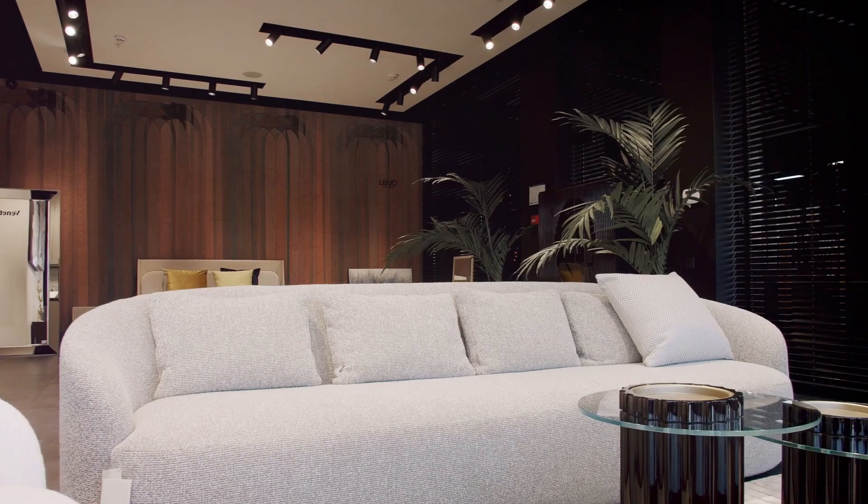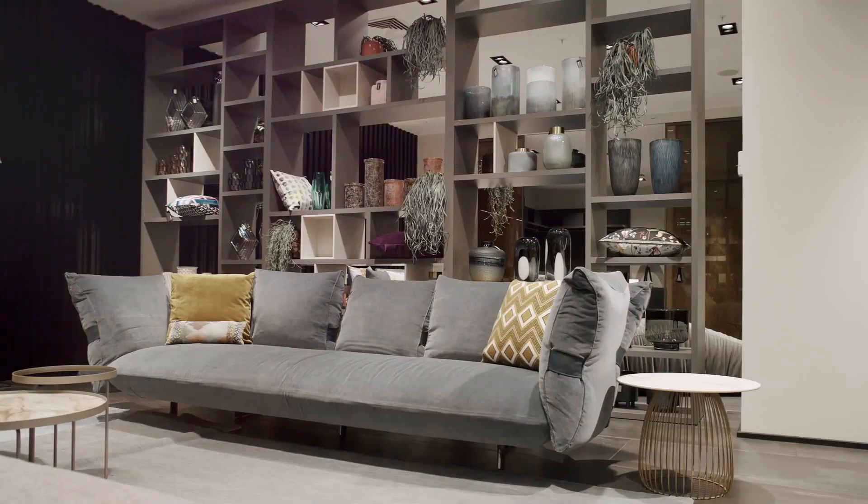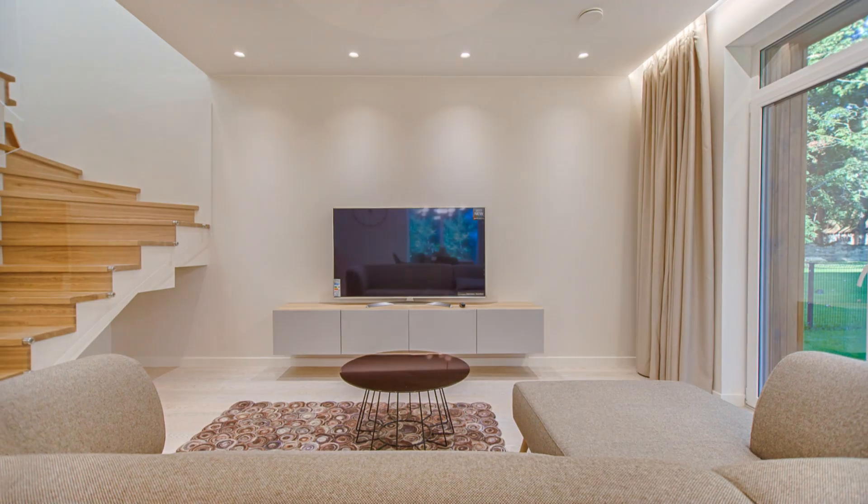Picture this. You walk into your living room. You feel calm, relaxed. The room is bright, airy. It's not packed with stuff. This is the beauty of a minimalist living room.